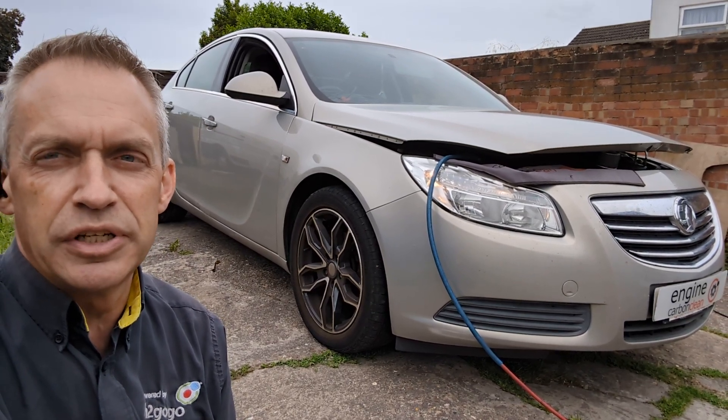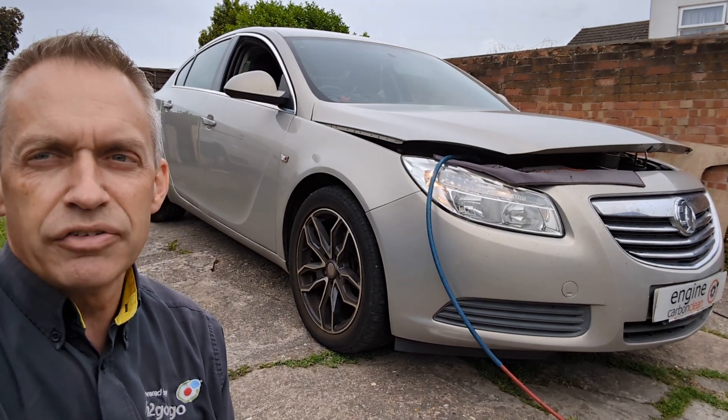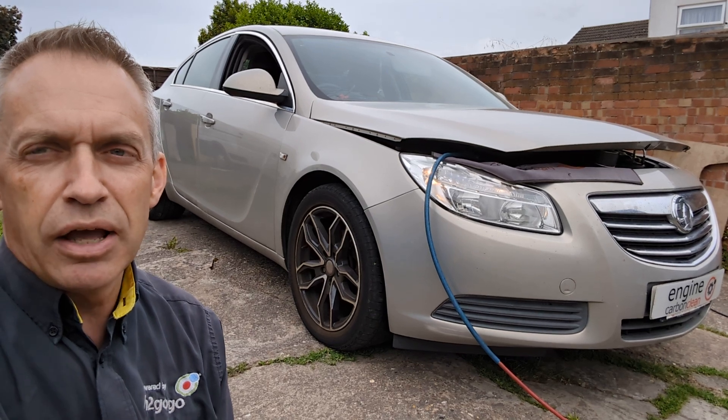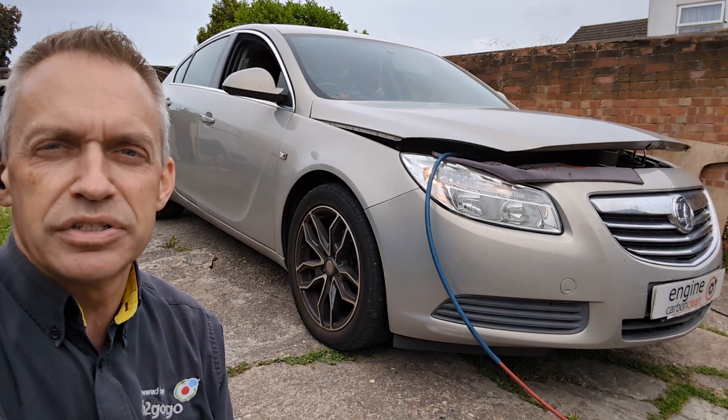The DPF is not blocked, so it does not need a DPF clean. We've come today and we've recalibrated that sensor, reset the codes. That's all back to how it should be now. The car's behaving. We're giving it an engine clean while we're here, getting it nice and smooth and quiet, getting the fuel economy back up and the emissions down.